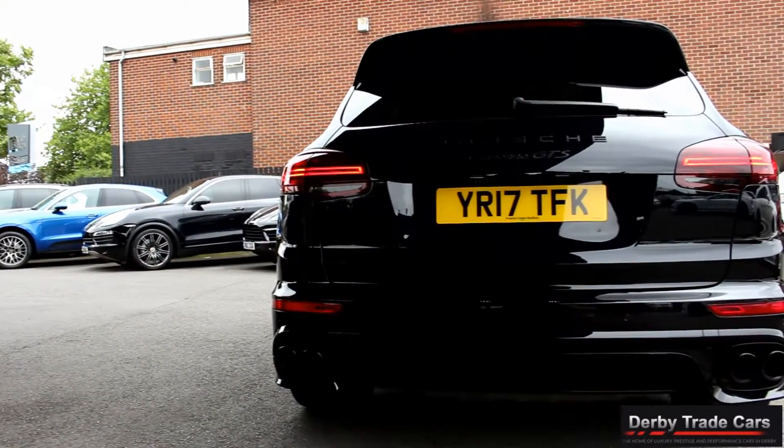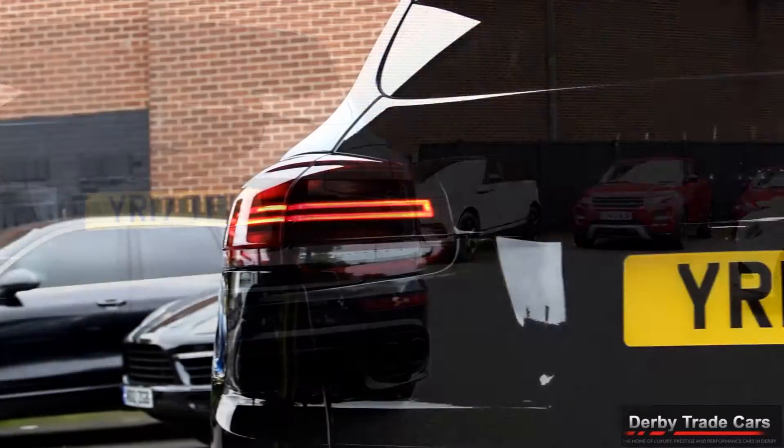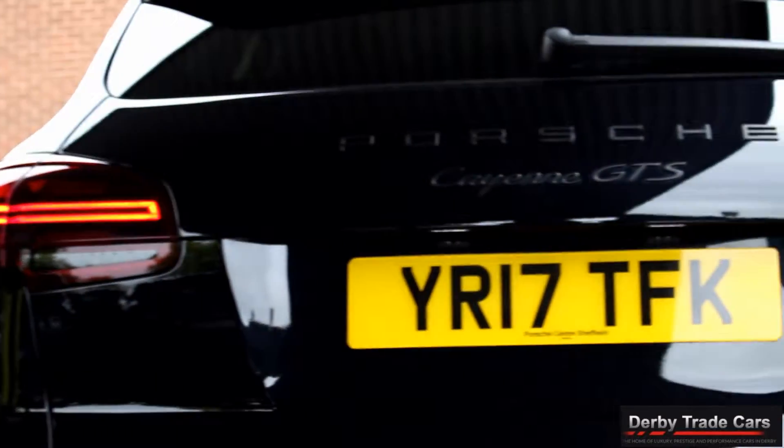All of our cars can be reserved with a £250 holding deposit. We have very competitive finance packages that are also available on all our cars.